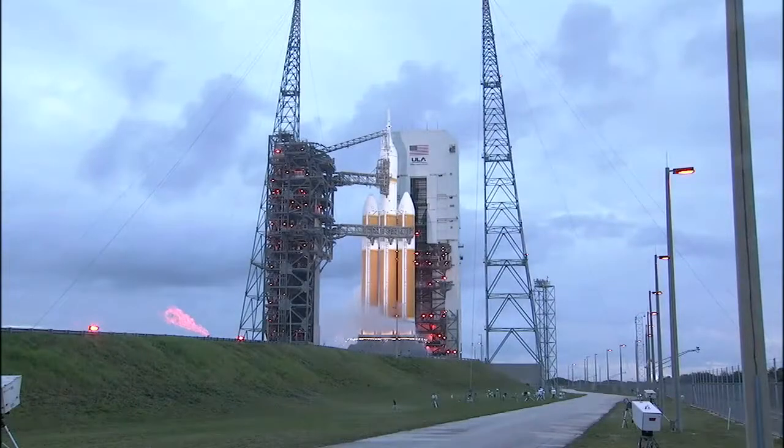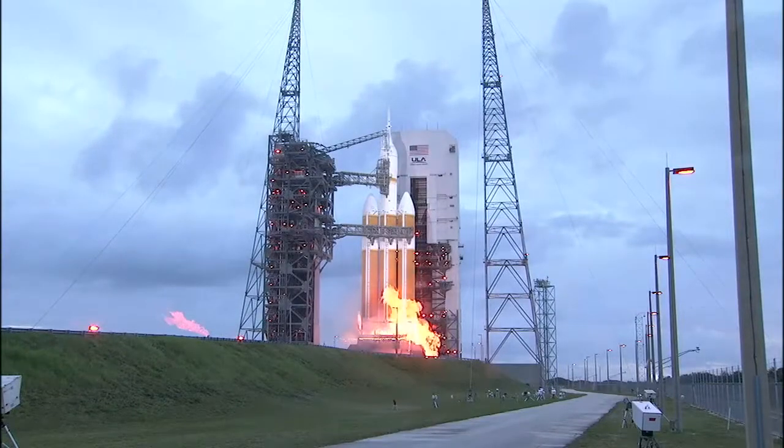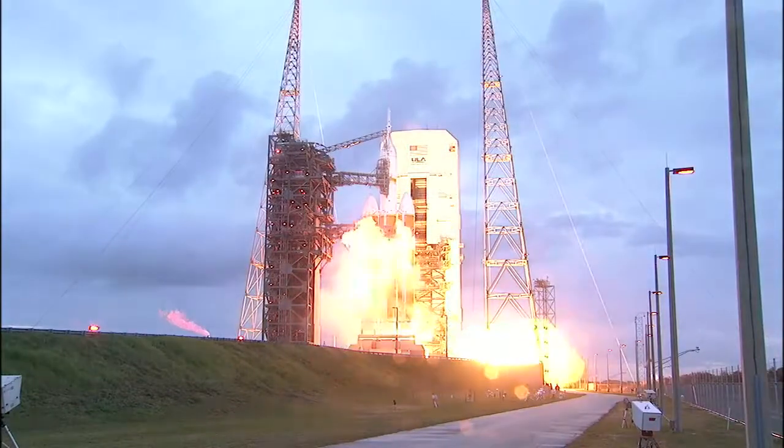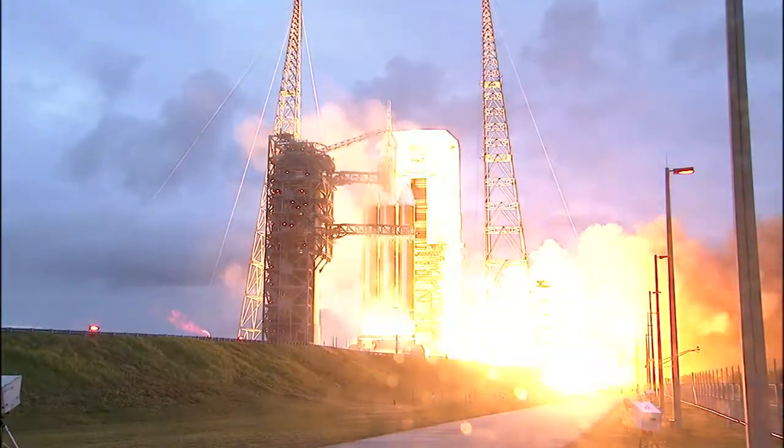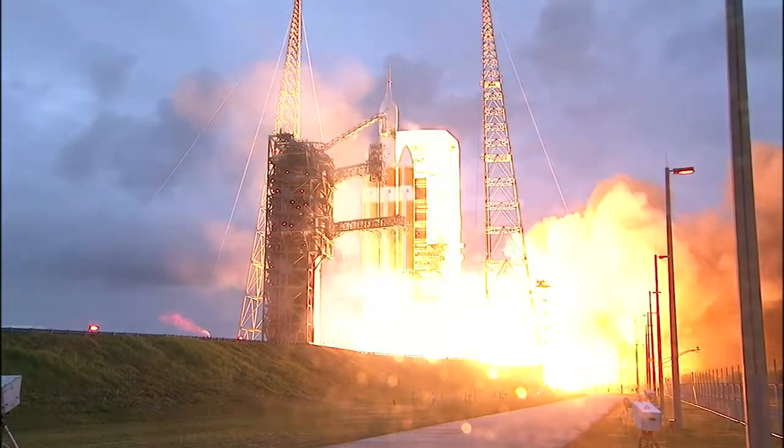8, 7, 6, 5, 4, 3, 2, 1, and liftoff at dawn.